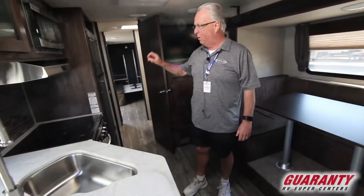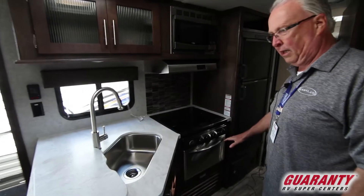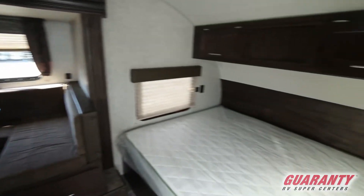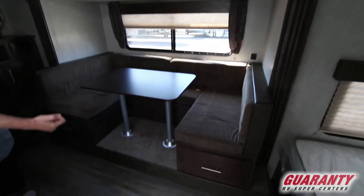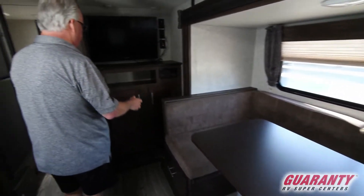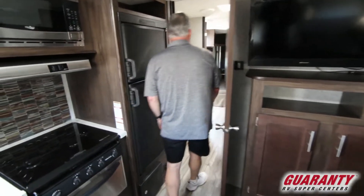Moving inside — lots of cabinetry and some drawers. Nice large refrigerator, microwave oven, three burner range and an oven. Nice front bed with cabinets over the bed. Large dinette setup which folds down into a bed, with two drawers that pull out for nice storage underneath. Cabinetry over here and a TV DVD CD player.